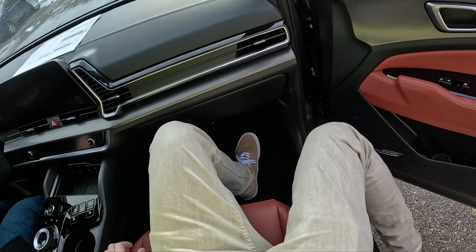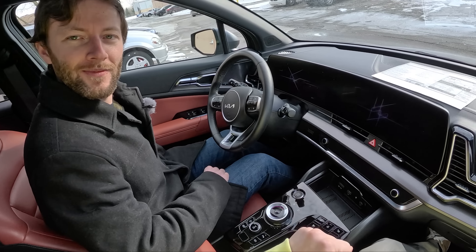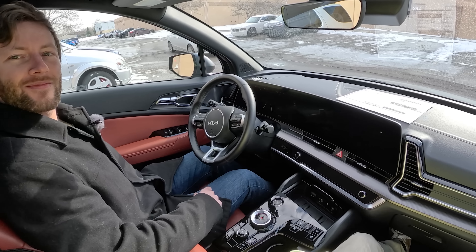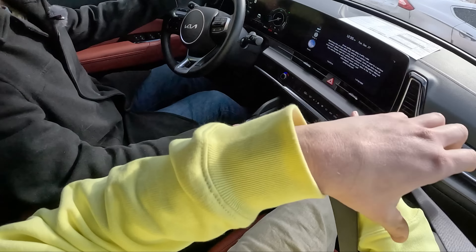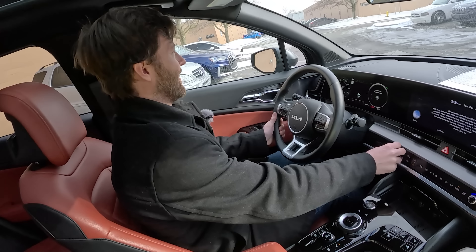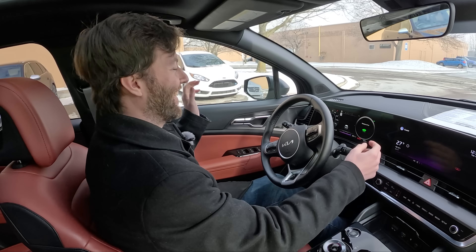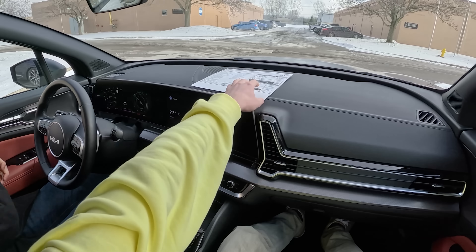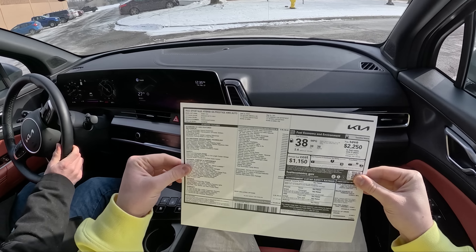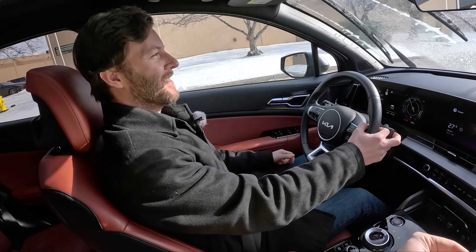It doesn't say Sportage on the sills — how are you going to know what you're driving? We should probably get out of the way of this gentleman. Let's take a look at our window sticker — $38,000. And 38 miles per gallon. I think I'm going to start calling it a Monroney again in 2023 because I don't care what Paul told us.